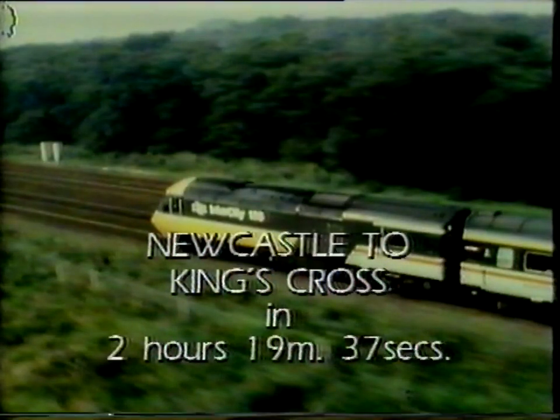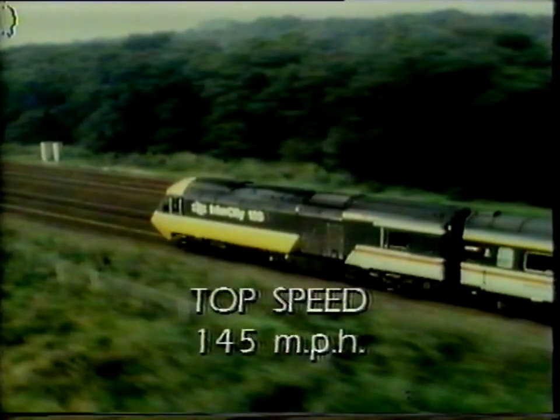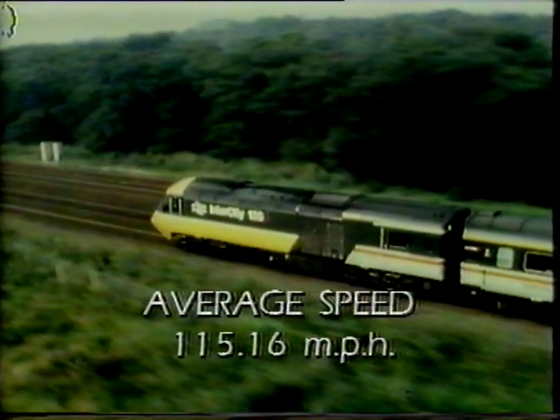Alistair Harrison and Peter Holland enjoying a day out on the railways. For all you train enthusiasts, those three records were as follows: the fastest ever train journey between Newcastle and King's Cross — 269 miles in 2 hours, 19 minutes and 37 seconds, half an hour faster than ever before; a highest recorded speed for a diesel train at 145 miles an hour, a new world record; and another world best — an average speed on the entire journey of 115.16 miles an hour.